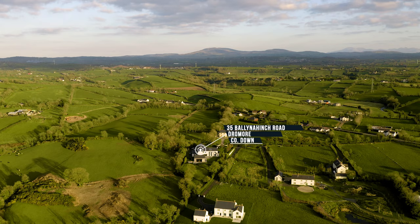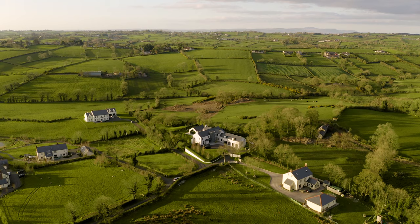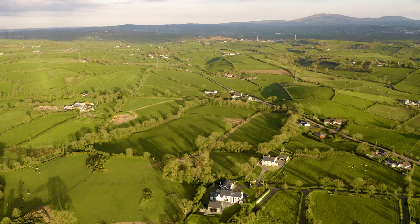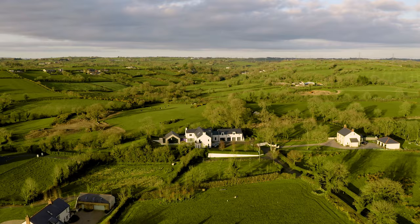If you have ever enjoyed life in an atmospheric boutique hotel and wondered why the rest of your life did not match up to those standards, then Hunters Hill Manor is the ideal solution. This property is serenity personified.